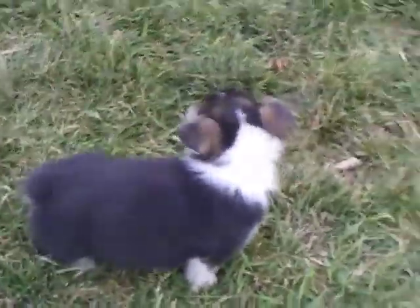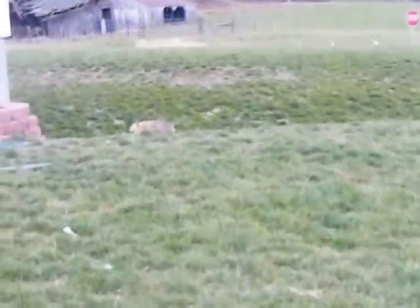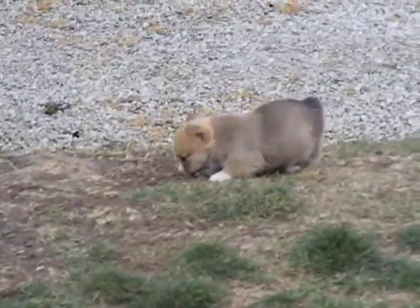This is female 5 still. Here is male 6. Male 4 is right over here. He's pretty independent. He likes to explore. He's friendly. He really likes to go explore new things.